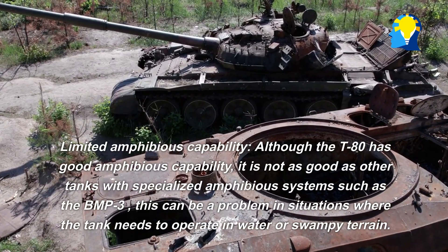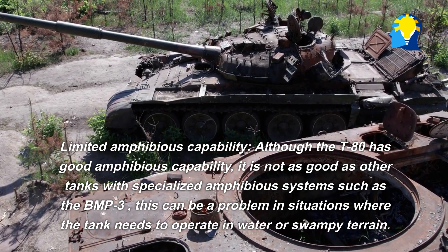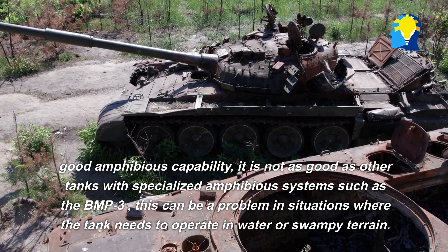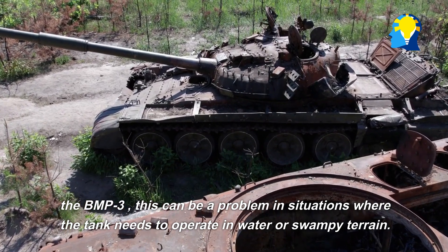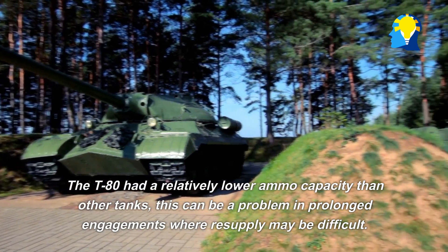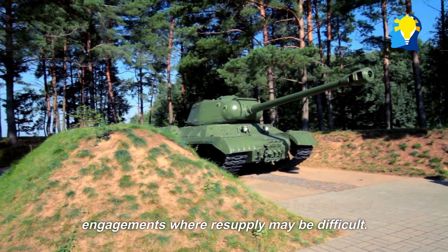Limited amphibious capability: Although the T-80 has good amphibious capability, it is not as good as other tanks with specialized amphibious systems, such as the BMP-3. This can be a problem in situations where the tank needs to operate in water or swampy terrain. The T-80 also has a relatively lower ammunition capacity than other tanks, which can be a problem in prolonged engagements where resupply may be difficult.